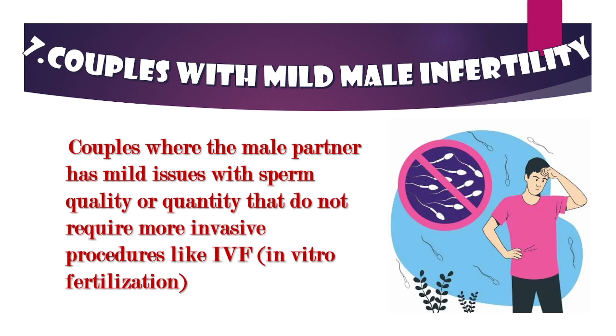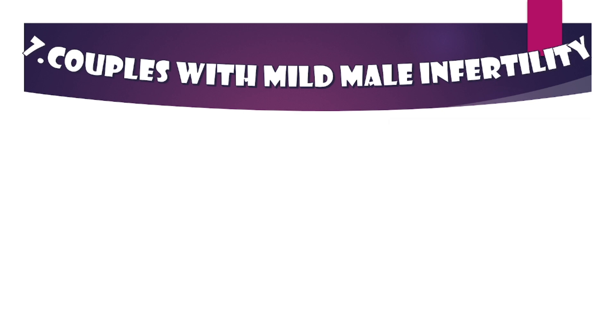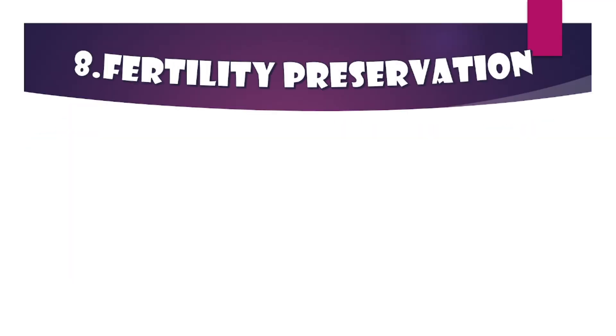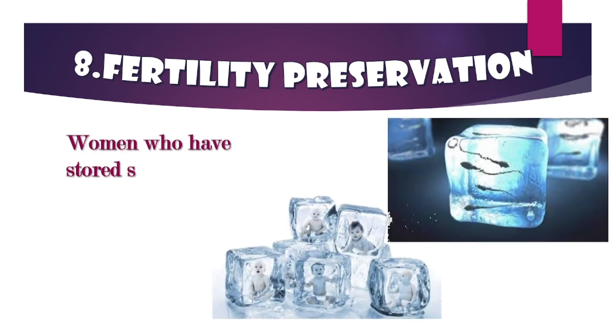Couples with mild male infertility: where the male partner has mild issues with sperm quality or quantity that do not require more invasive procedures like IVF. IUI is less invasive than IVF and can be effective for cases of mild male infertility.